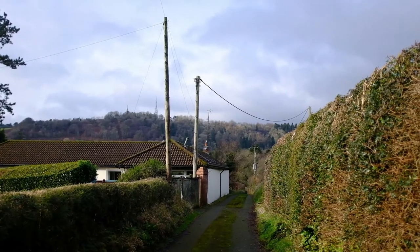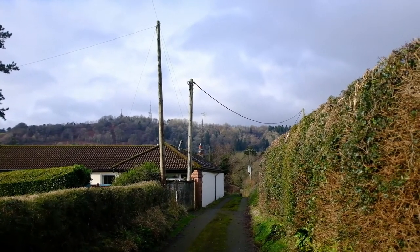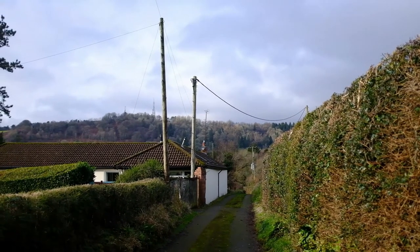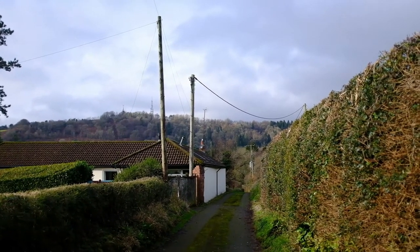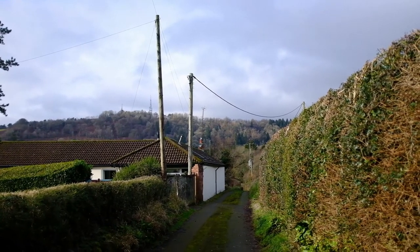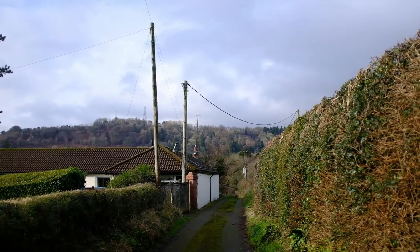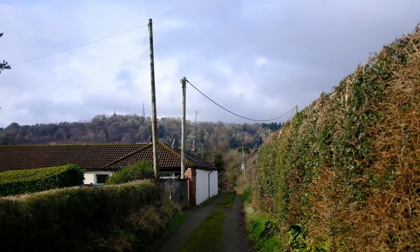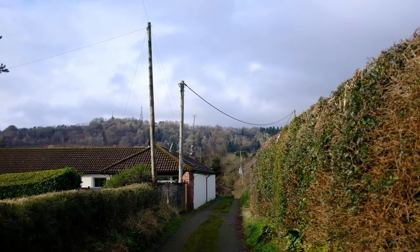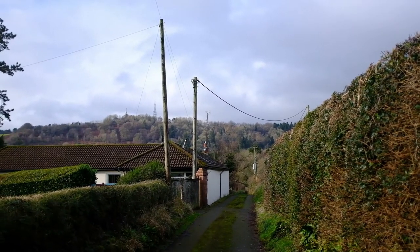I'm just walking down this lane now and, again, telegraph poles — just stopped to take a shot of this. You've got the obvious leading line of the lane itself leading through the middle of the image, but then with these telegraph poles crossing over, I really quite like the juxtaposition of the darkness of the sky with the light of the foreground as well. Hopefully that comes out nicely.